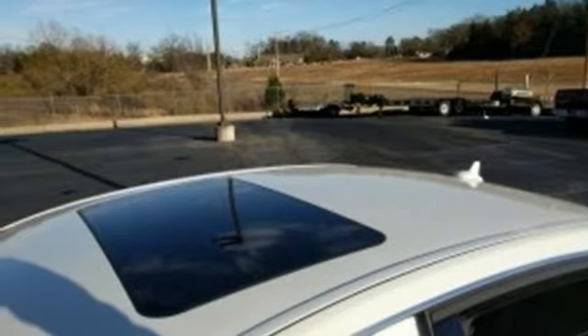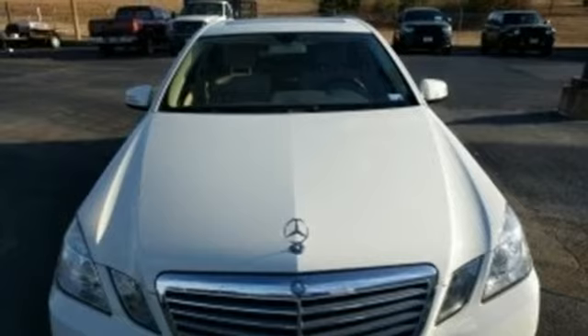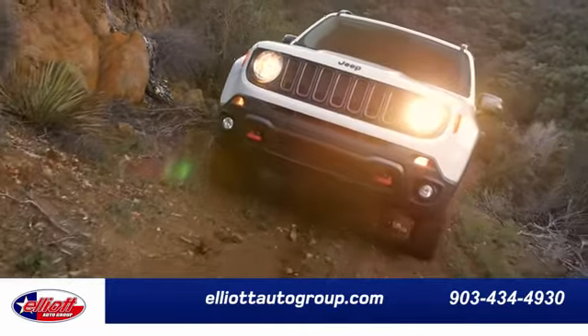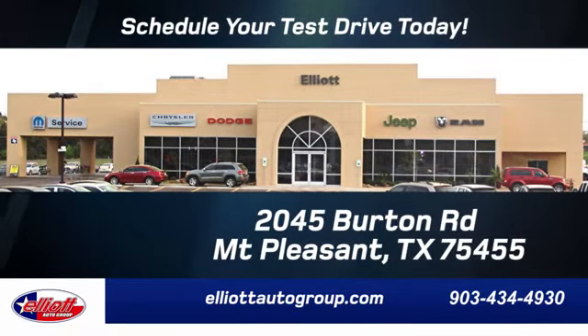With Mercedes-Benz, the best keeps getting better. Come on in today and see it for yourself. Elliott Auto Group — we don't do things the old way, we do them the right way. Schedule your test drive today. We are located just off I-30 on Burton Road in Mount Pleasant.